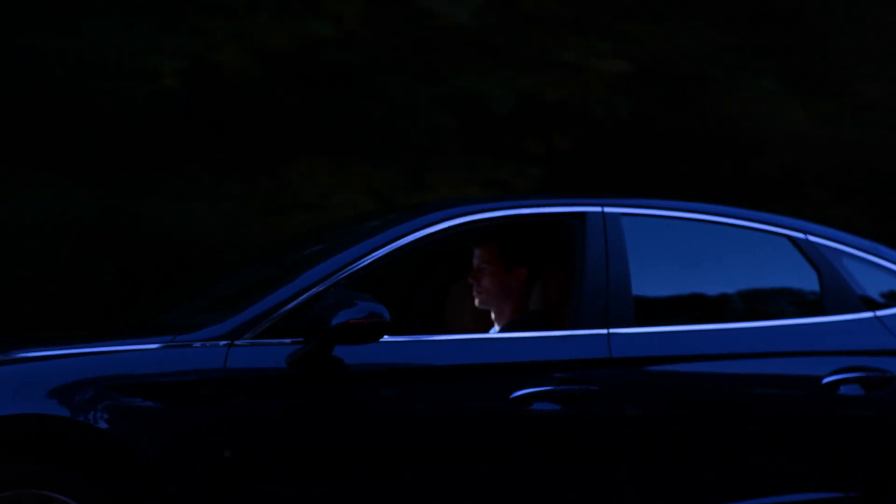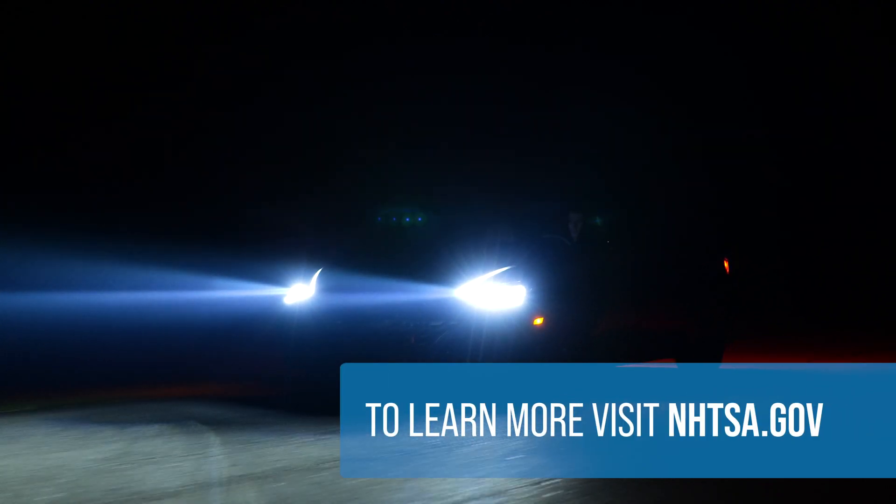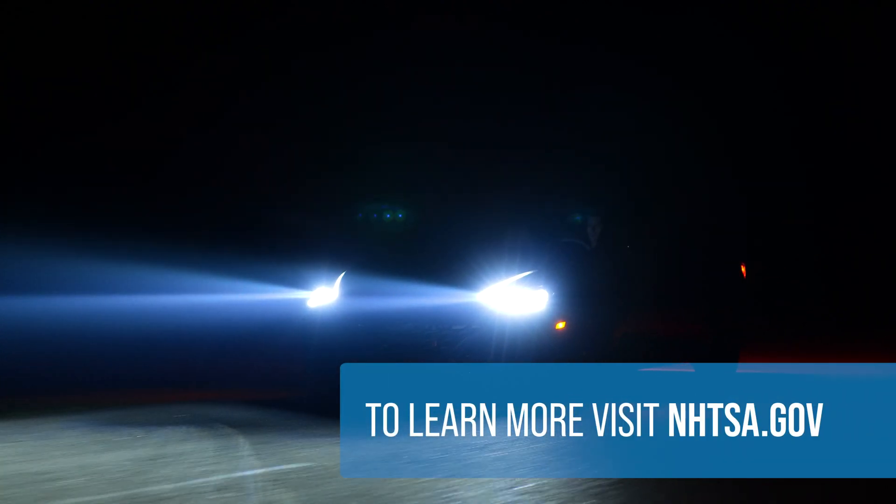If you're in the market for a new car, check to see if automatic high beams are an available option. And check out NHTSA.gov to learn more about new car safety technologies. Wish that other driver would have had those.